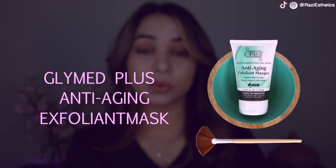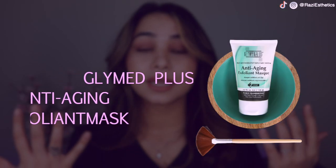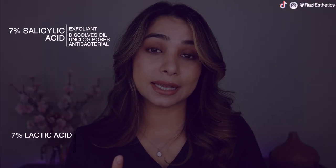Tip number one is exfoliation. You can do this at home once or twice a week depending on your skin type. If you have extremely oily skin with a lot of blackheads, I would go with something like the anti-aging exfoliating mask by Glymet Plus. This mask has salicylic acid 7%, lactic acid 7%, and glycolic acid 7%. On top of that it has jojoba seed beads, meaning it not only chemically exfoliates the skin but also physically exfoliates the skin.